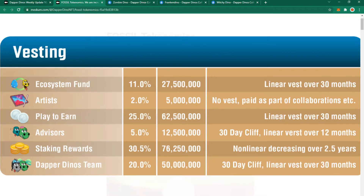Staking rewards will receive a large portion of the tokens. This is non-linear and will decrease over the two and a half years — which is a long time in the NFT landscape. And 20% will go to the Dapper Dinos team, who have well and truly earned it. The team always do a fantastic job.